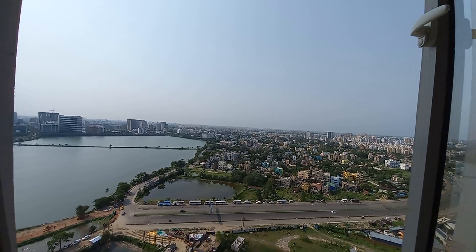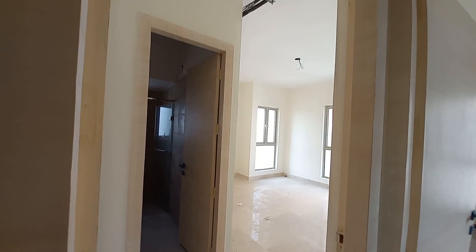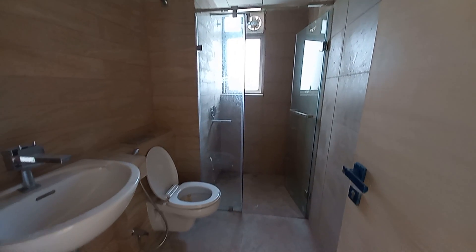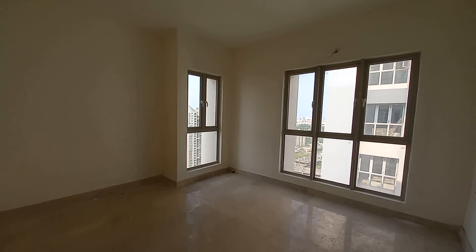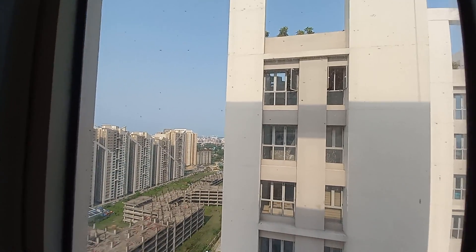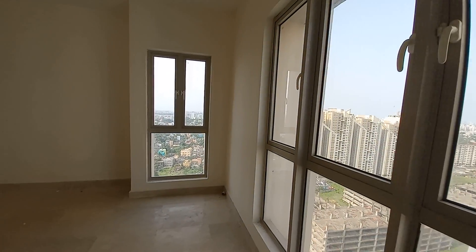Now moving forward, we are going towards the lobby space again. This is the second master bedroom, and this second master bedroom is having another wardrobe space. This is the attached washroom space with a size of 10 feet by 5.5 feet, and the size of this bedroom is approximately 11 feet by 12.5 feet, with a magnificent view from the window — this is the northeast side. This is a spring-style window with a beautiful view.